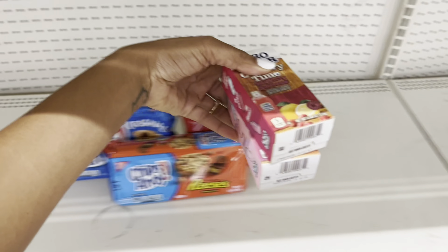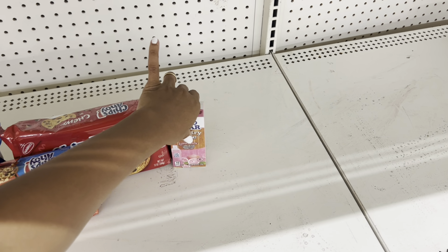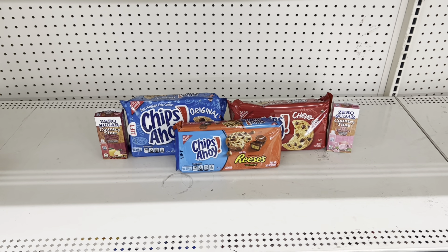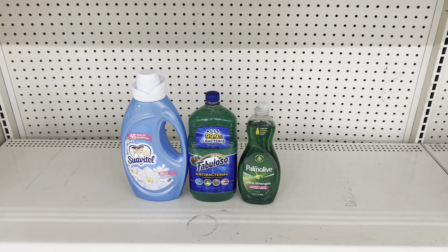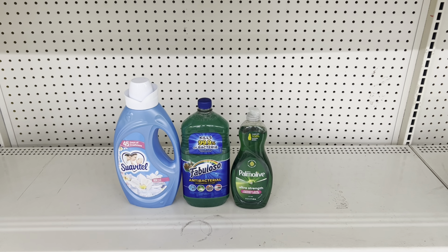If you like Crystal Light or Country Time — those little powders you put in your water — we got a $1.50 off two digital, and I noticed it's attaching to the Country Time ones. Those are normally the cheaper ones at $1.50, or you could get Crystal Light at $3. Definitely a great time to get this item if it's something you're going to be paying for anyway.